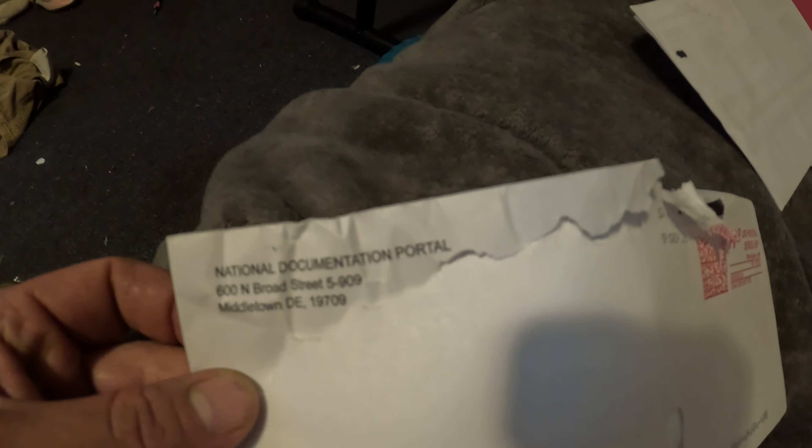It says 'National Documentation Center, 600 North Broad Street, 5-909, Middletown, Delaware,' and it's postmarked Santa Ana, California. The actual National Documentation Center is in West Virginia. So there's that — be on the lookout for this scam if you own a Coast Guard documented vessel.